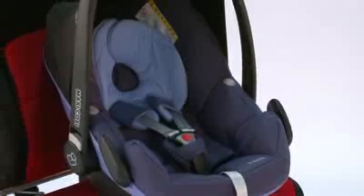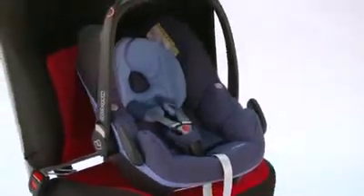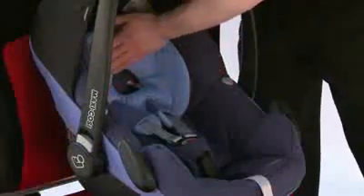Introducing the MaxiCosi Pebble car seat, suitable from birth to 13kg or birth to 12 months. The seat comes with fully removable and washable covers at 30 degrees. It is also very padded from the base, the two sides and the head support as well.